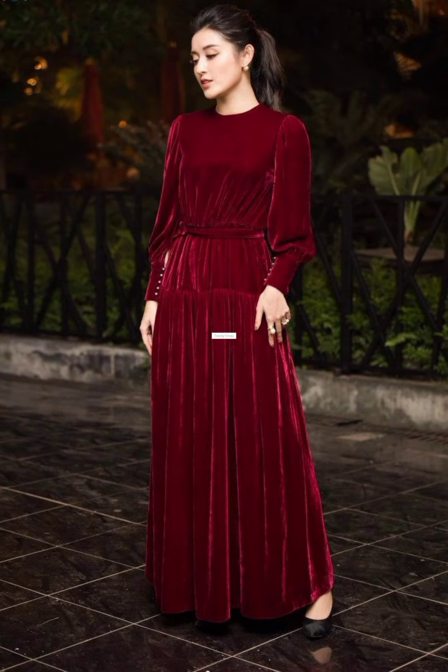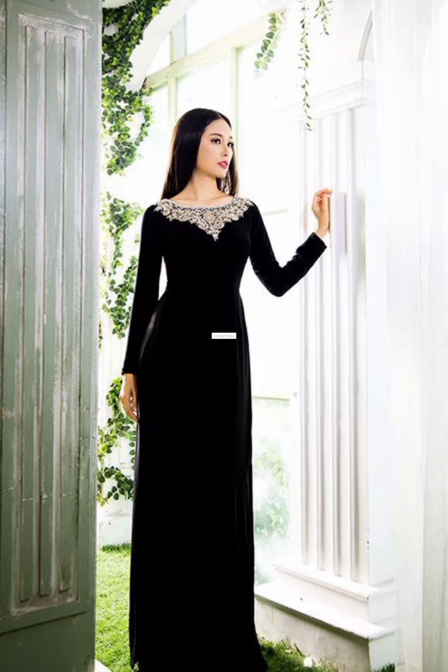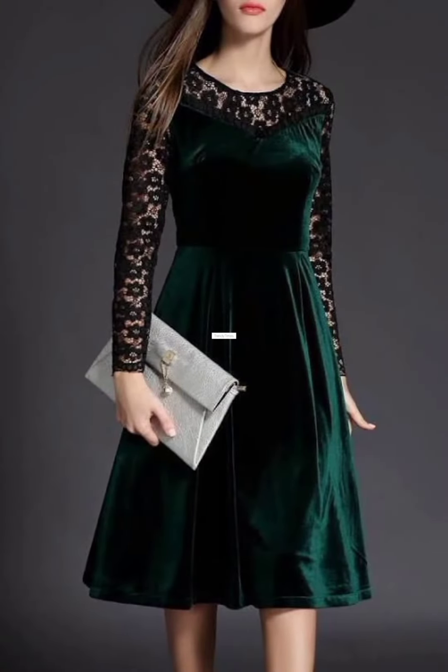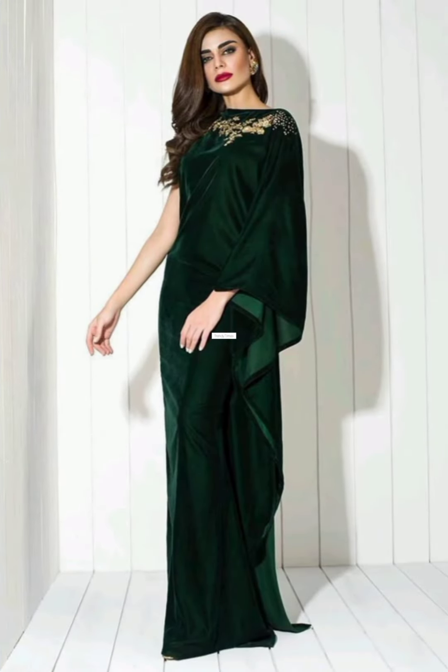In winter, velvet dresses are very in. They are always in fashion. And in this video, I brought you very beautiful new trendy ideas of velvet dresses, which is with Eastern and Western combination. And I hope you will enjoy this video.